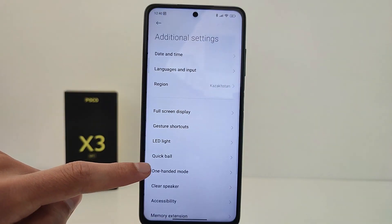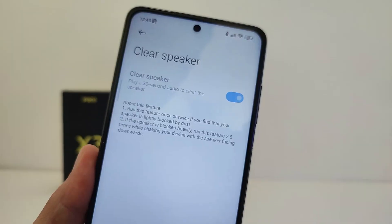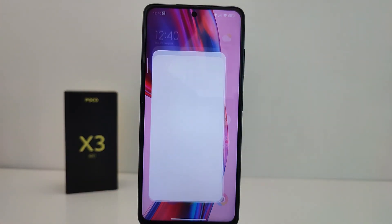There is also a Work Function under Additional Settings called Clear Speaker. It plays a 30-second audio to clean the speakers.